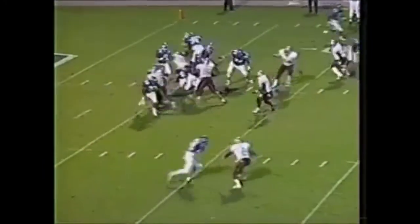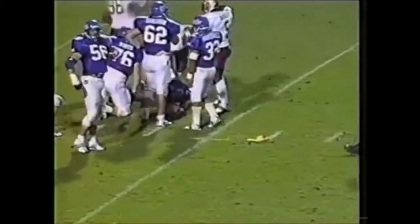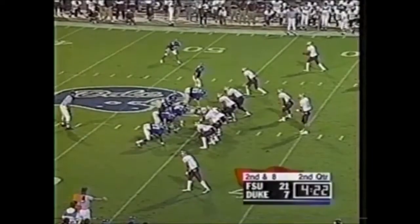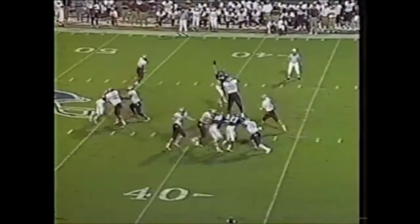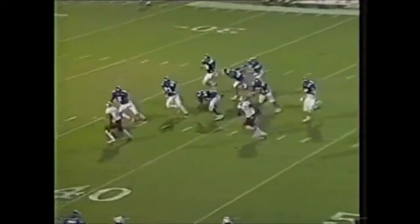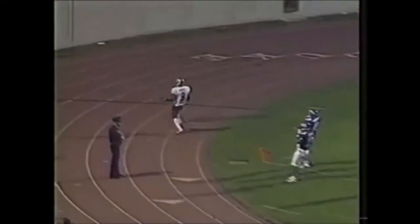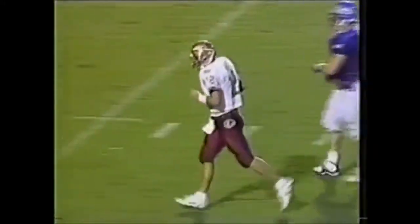And a first and ten. Quick step, man in his face — flag down. Duke having trouble now establishing anything as Larry Smith was across the line in a flash. A gain of two and a second and eight. Busby — oh, what a catch! From the shoestrings. It's Warwick — now he's moving, he's untouched, working to the end zone. Touchdown, Florida State! The big play of 56 yards to Peter Warwick, and the Seminoles strike again.